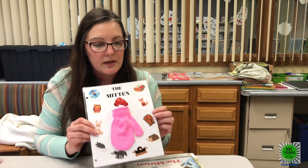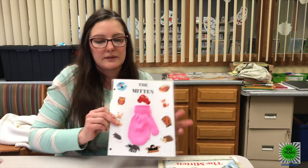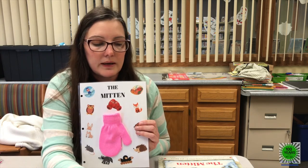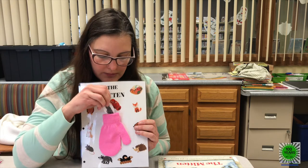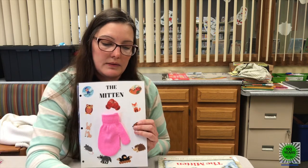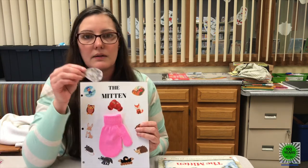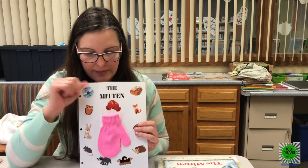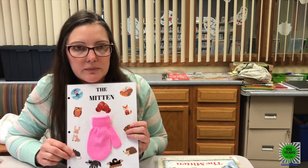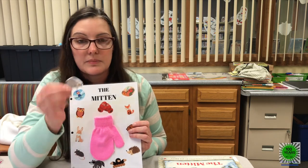All right, that is the end of our book. Now everyone can get out their mitten, and we're going to see if we can remember which animal went in first. The first one was the mole, right? Because he was tired from tunneling, so we're going to stick him right inside the mitten — like that. And then the next one had a fuzzy little back end, a little tail — the rabbit. We're going to stick him right in like that. And then both the mole and the rabbit were kind of afraid of an animal that had prickers. Which one would that have been? The hedgehog — so we're going to put him in.